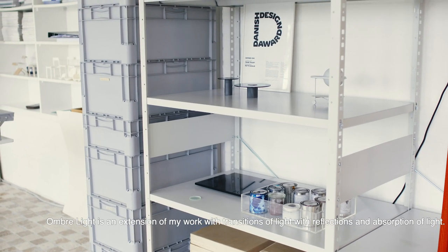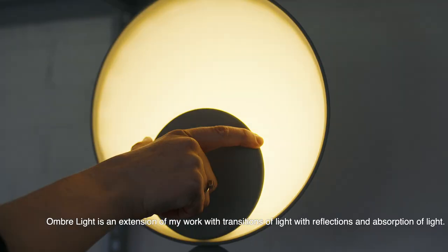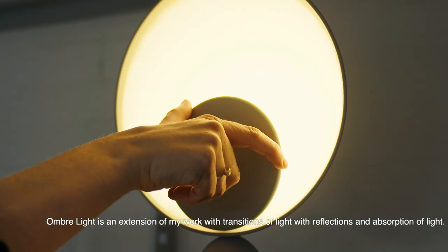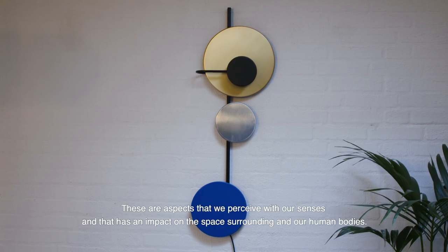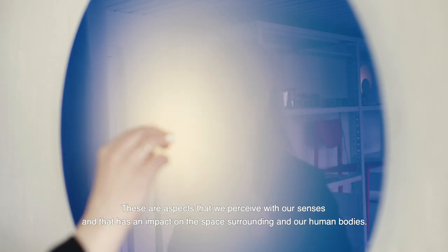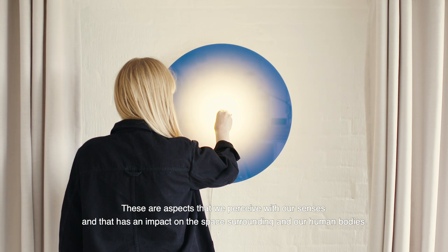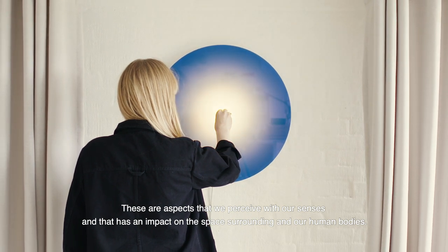Umbra Light is an extension of my work with transitions of light, with reflections and absorption of light. These are aspects that we perceive with our senses and which have an impact on the surrounding space and our human body.